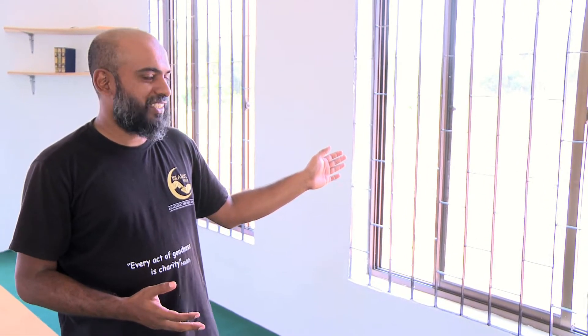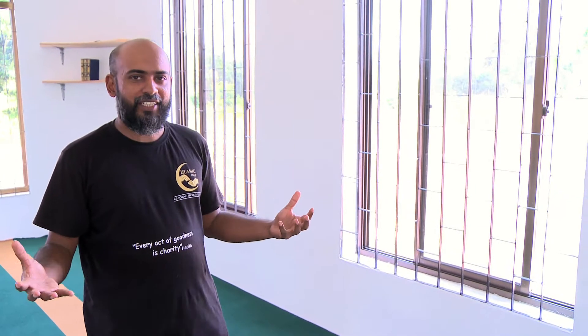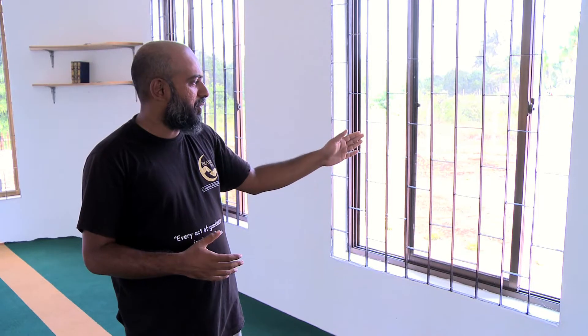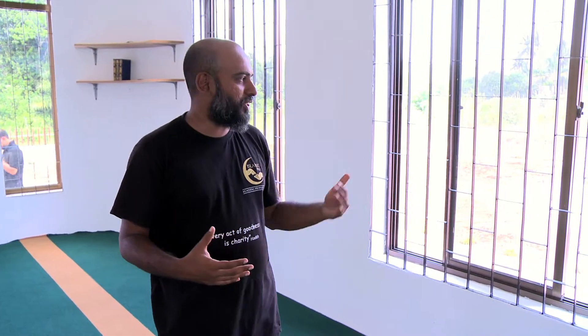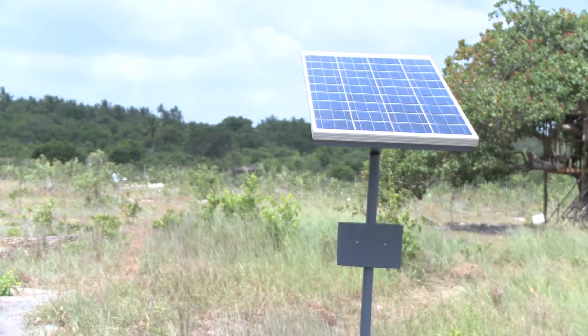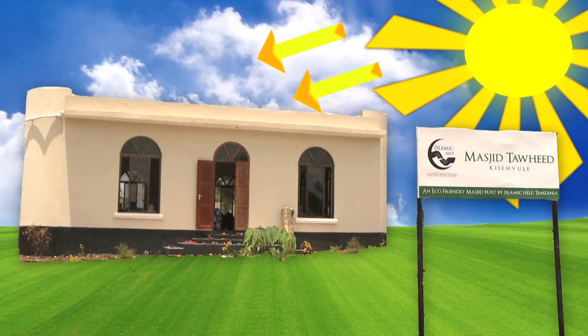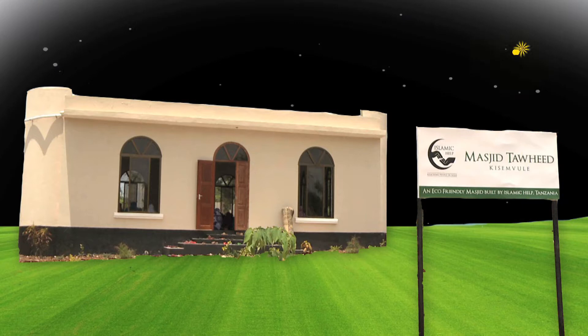This mosque is designed with the purpose of having enough light and enough ventilation. We have put in larger windows and made sure that the direction of the wind is captured. We are also using solar energy, so the mosque is completely independent from any external energy.